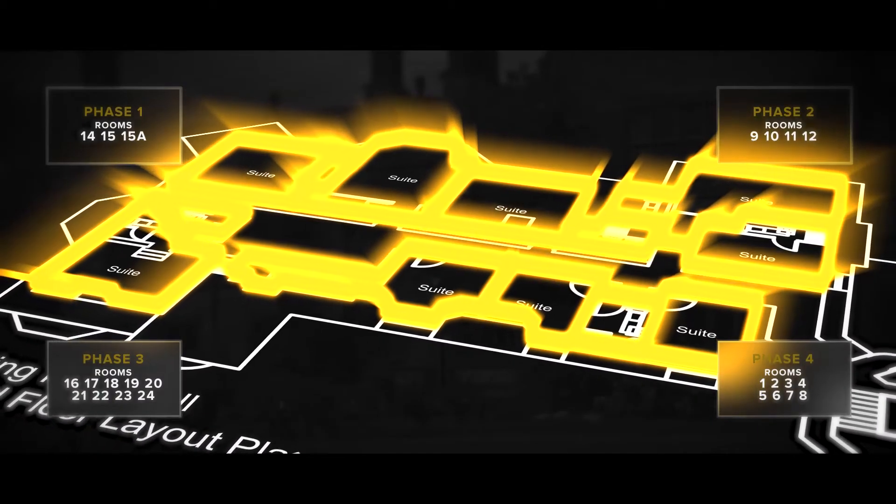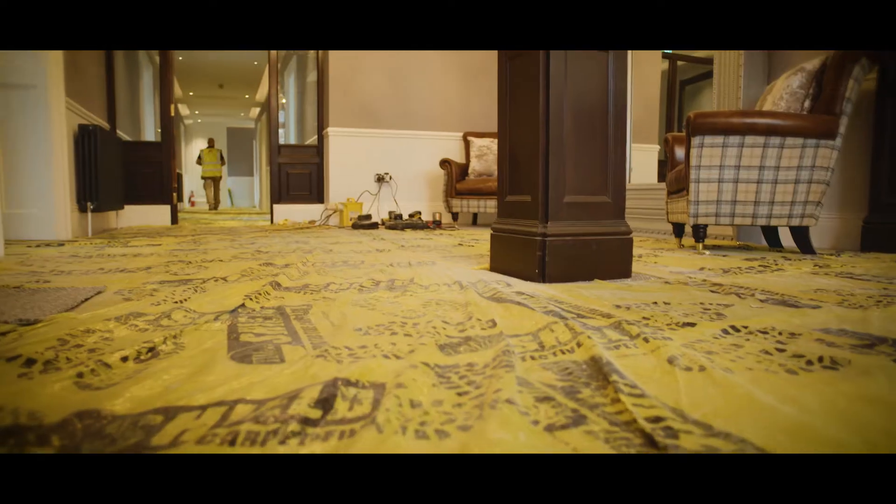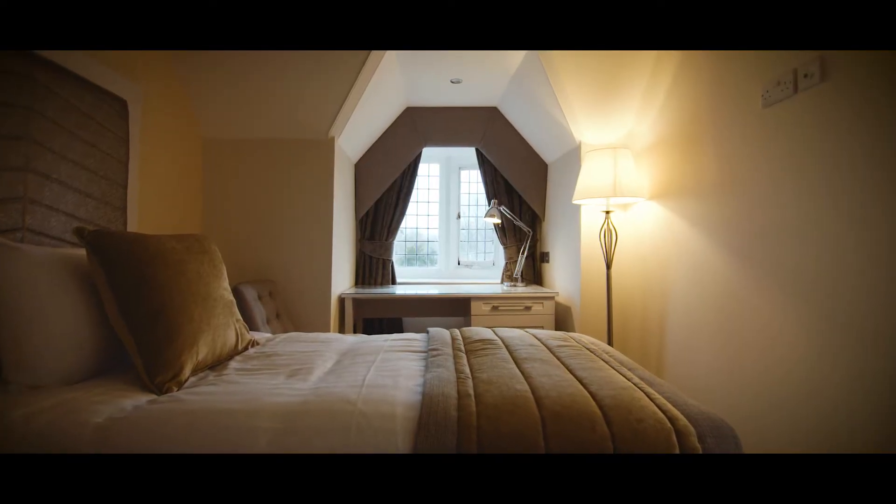We're now on phase three. Phase three is the latter end of the rooms on the top floor. What we've got to do on phase three is builders clean, carpet fit, furniture, beds, curtains, sparkle clean, and they're ready to occupy.